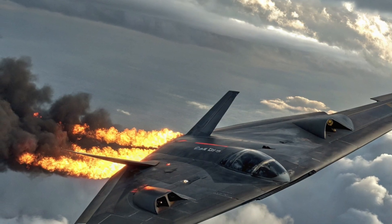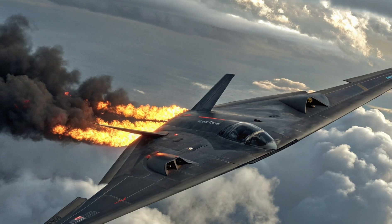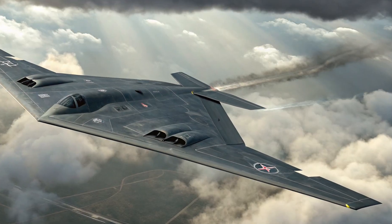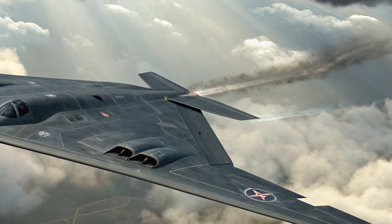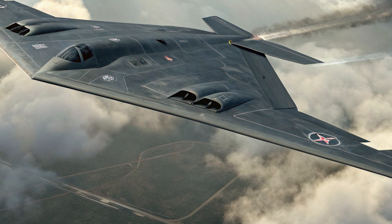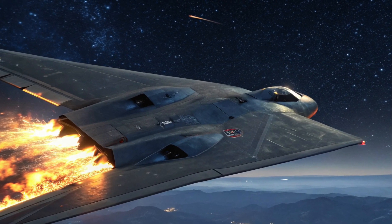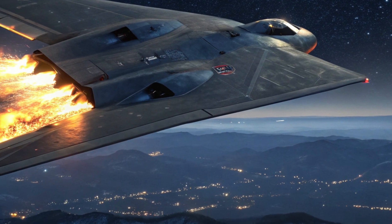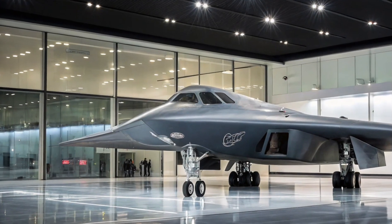In an era dominated by hypersonic missiles, autonomous drones, and next-gen fighters, one aircraft continues to command both fear and fascination: the B-2 Spirit stealth bomber. First flown in the late 1980s, the B-2 has long been a symbol of American air dominance and cutting-edge aerospace engineering. Now in 2025, this flying phantom has undergone significant upgrades — both visible and secret — to ensure it remains one of the most formidable strategic bombers on the planet.